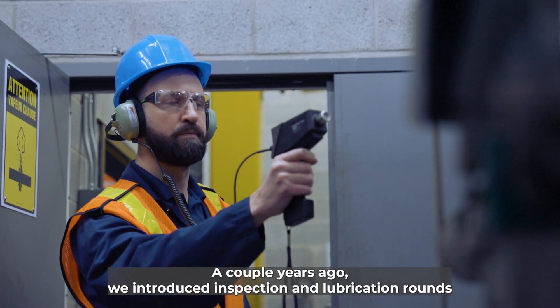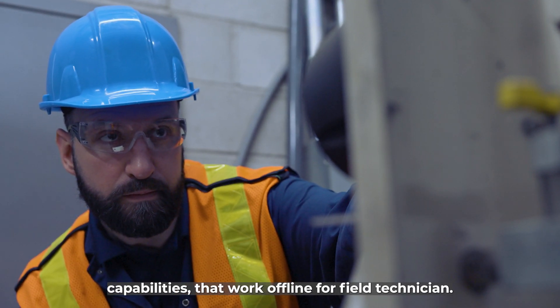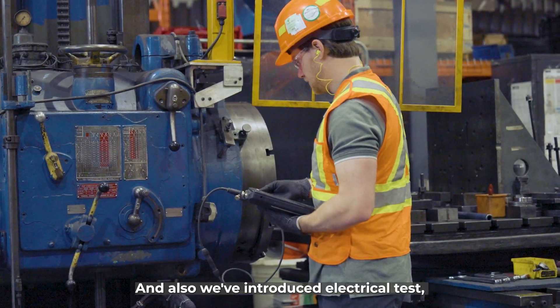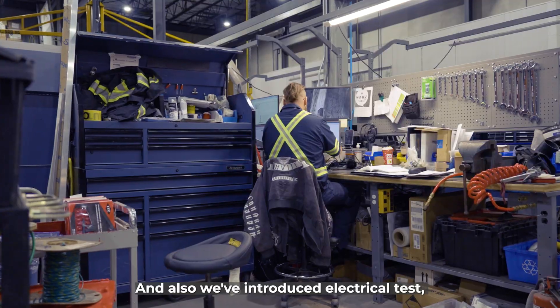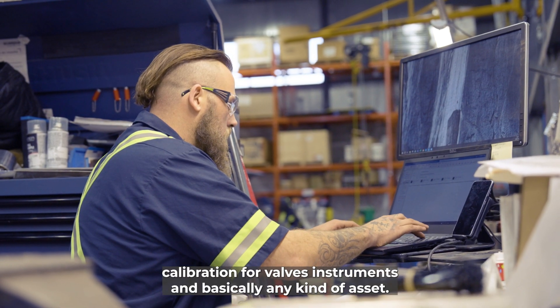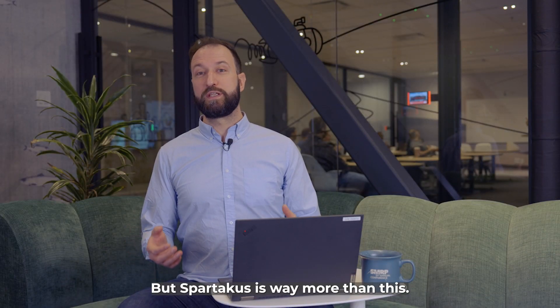A couple years ago, we introduced inspection and lubrication round capabilities that work offline for a field technician. We've also introduced electrical tests, calibration for valves, instruments, and basically any kind of asset. But Sportacus is way more than this.